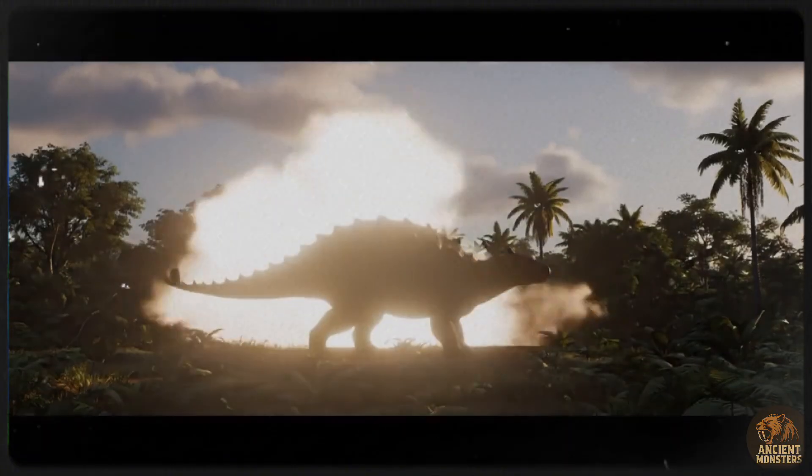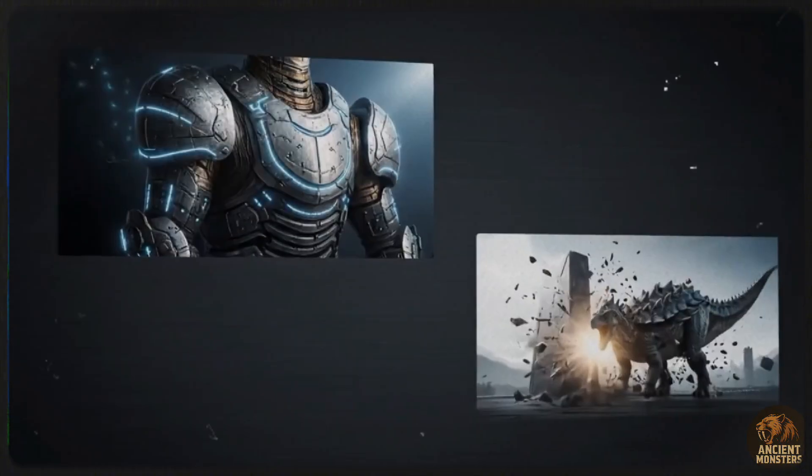In the end, its incredible defences couldn't protect it from the sky. The asteroid impact that caused the KT extinction event wiped out the ecosystems it relied on. It seems the only thing in the world that could truly defeat this living fortress was a rock from outer space.